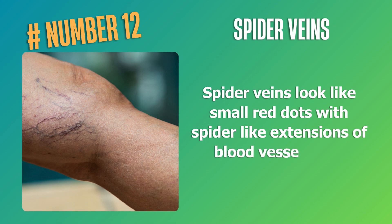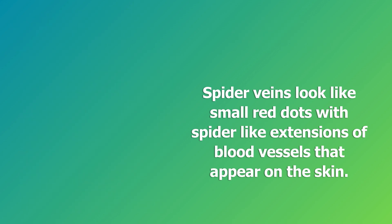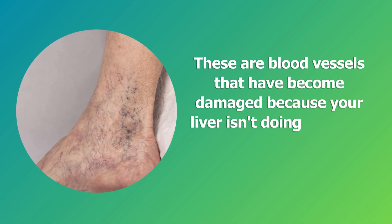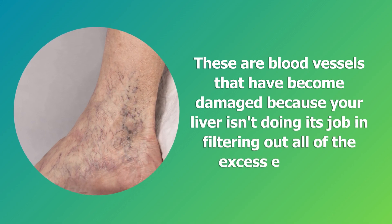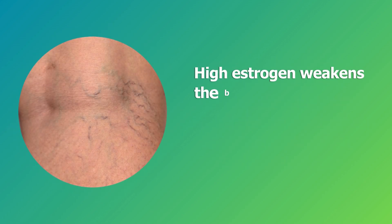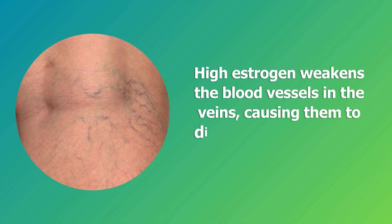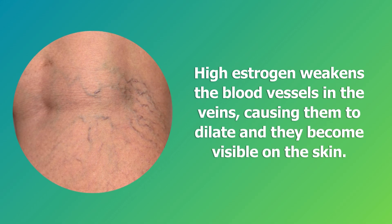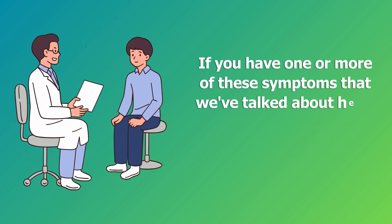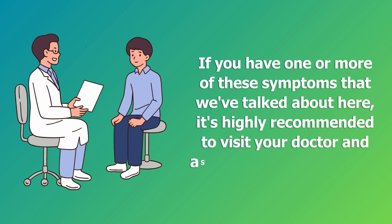Number twelve: spider veins. Spider veins look like small red dots with spider-like extensions of blood vessels that appear on the skin. These are blood vessels that have become damaged because your liver isn't filtering out excess estrogen. High estrogen weakens the blood vessels and veins, causing them to dilate and become visible on the skin. If you have one or more of these symptoms, it's highly recommended to visit your doctor.